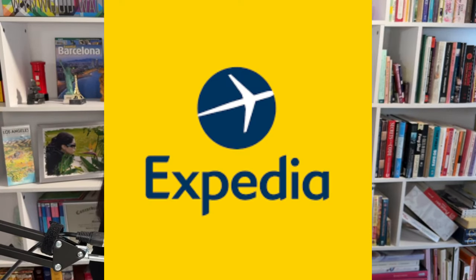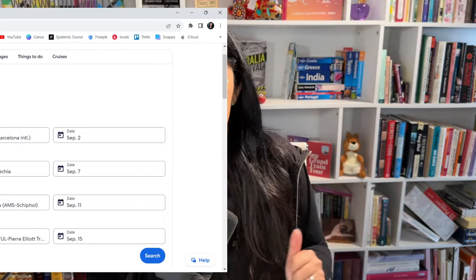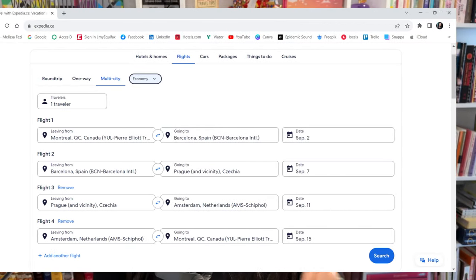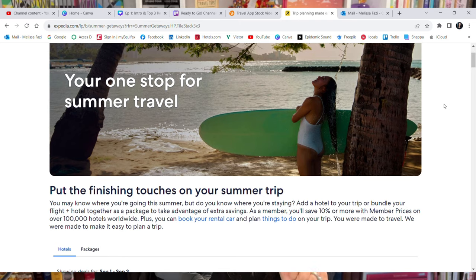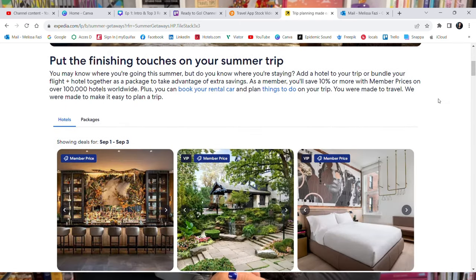Number two: flights and car rentals — this is a big category. Do we book with third-party apps such as Expedia, or do we book directly with the airline or car rental company? There are definitely pros when booking through a third-party app such as Expedia. It is very convenient to search and compare between airlines, especially for multi-city itineraries where you may need to use different airlines. It provides a one-stop shop for your itinerary, and they offer additional discounts if you book your hotel and your car rental with them as well.